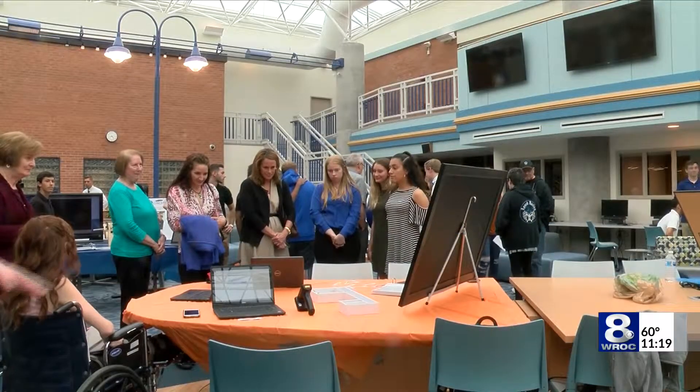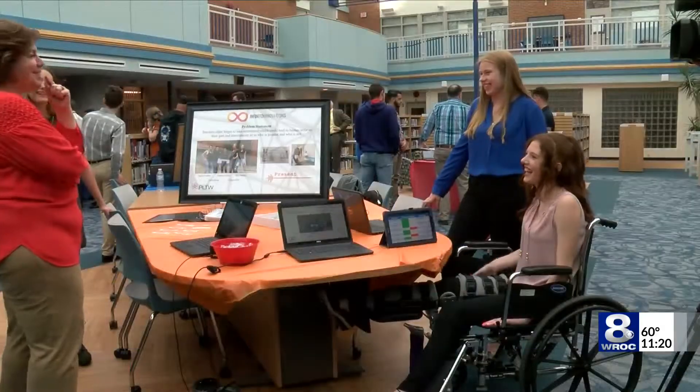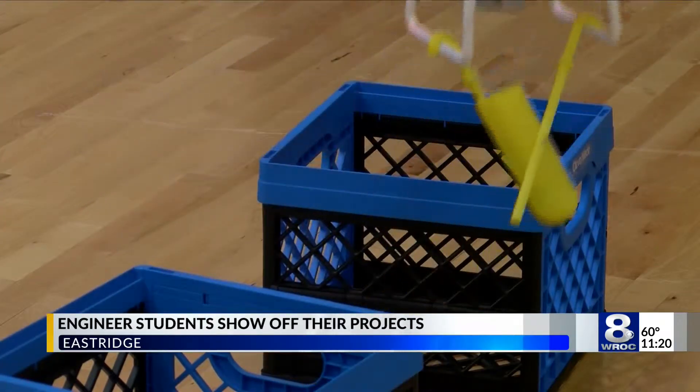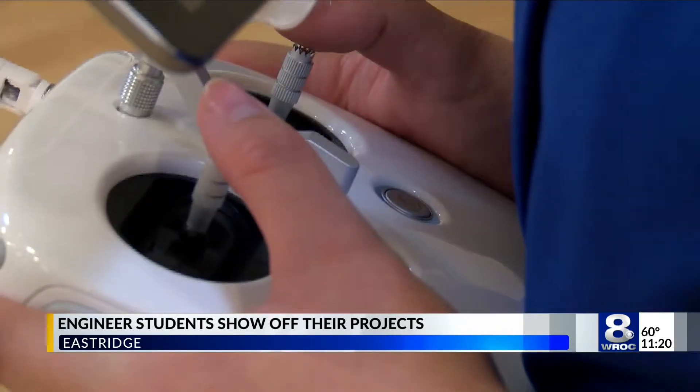One group came up with an idea for a drone that could deliver medical supplies to remote areas. Using a 3D printer, they created a medicine supply case that could attach to the drone. Then they built a mechanism that would release the case from the drone once it hit the ground.